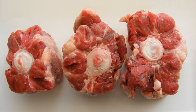Oxtail, occasionally spelled oxtail, is the culinary name for the tail of cattle. Formerly, it referred only to the tail of a steer. An oxtail typically weighs 2 to 4 pounds, 1 to 1.8 kilograms, and is skinned and cut into short lengths for sale.